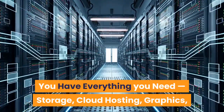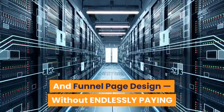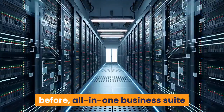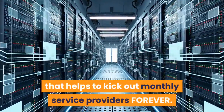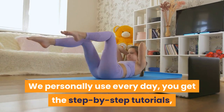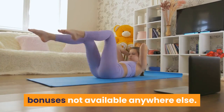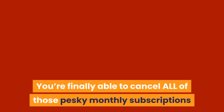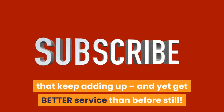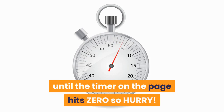You have everything you need — storage, cloud hosting, graphics, and funnel page design — without endlessly paying thousands of dollars each year. You're getting a never-seen-before, all-in-one business suite that helps kick out monthly service providers forever. You get step-by-step tutorials, a quick-start guide, and custom bonuses not available anywhere else. You're finally able to cancel all those pesky monthly subscriptions, and yet get better service than before. It's a true win-win, but only available until the timer on the page hits zero.